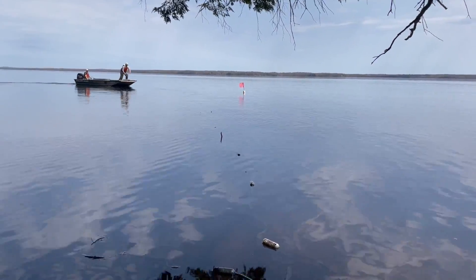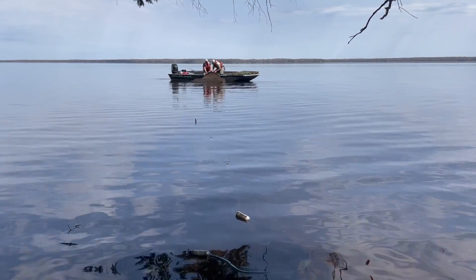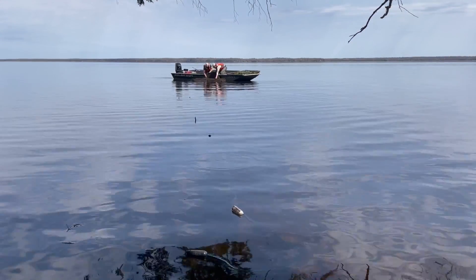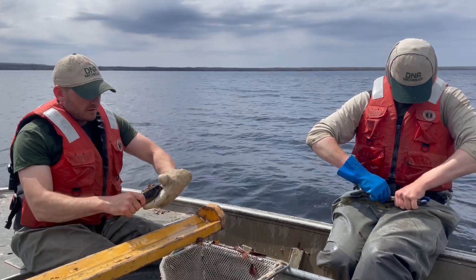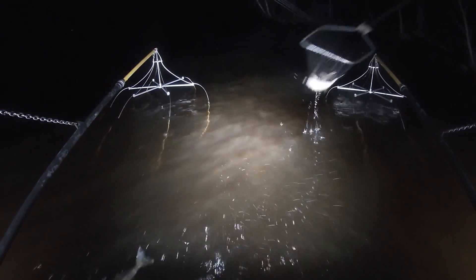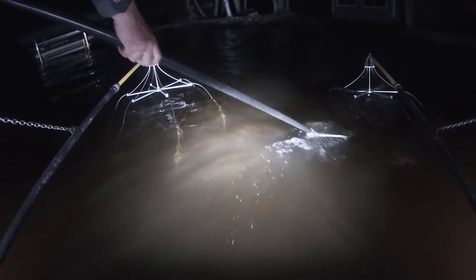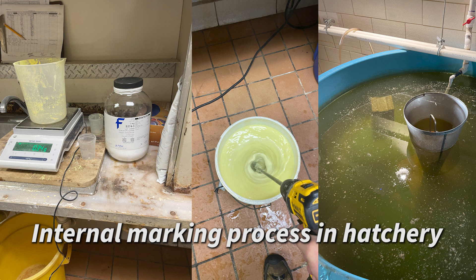Historic stocking events sometimes created naturally reproducing populations, but evaluations and angler reports indicated that many failed to create the desired fishery. DNR evaluations are informed by different surveys throughout the year, but specifically during the fall, staff collect walleye that were hatched naturally or stocked in the spring to assess juvenile survival. To assist with evaluations, stocked fish need to be uniquely marked while in the hatchery to differentiate them from naturally reproduced walleye caught during these fall surveys.